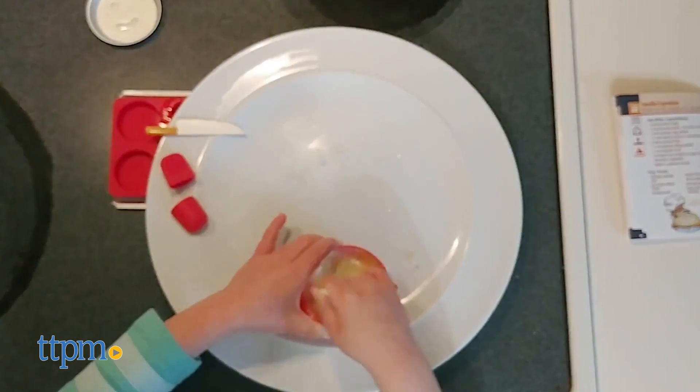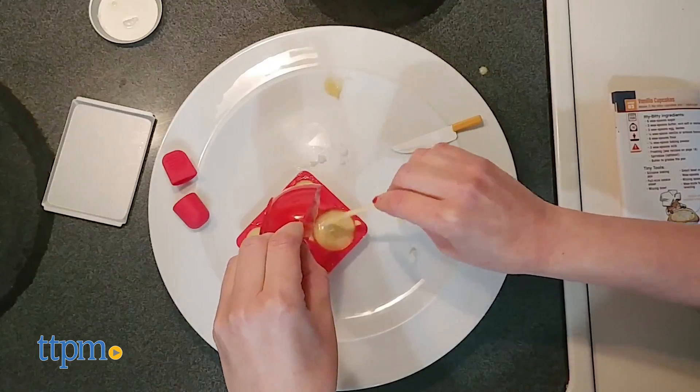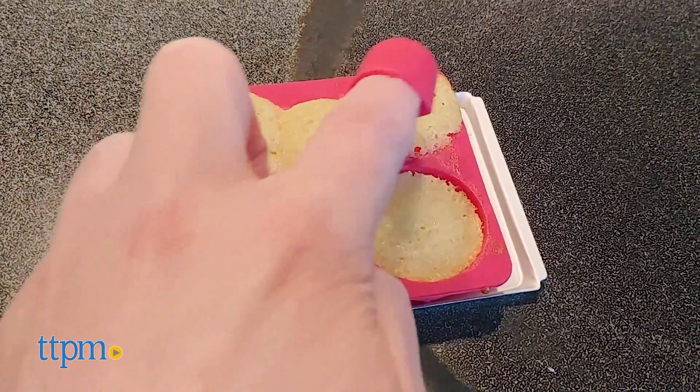If you don't want to waste it, find another recipe that uses more of the egg or just keep baking more and more cupcakes. This really brings kitchen science down to size for kids. I think the tiny size of the tools makes the whole cooking process more fun, and the cupcakes tasted great.